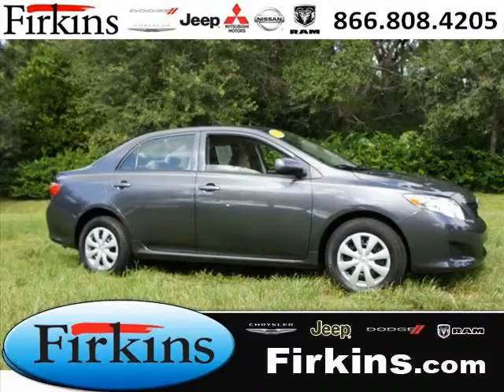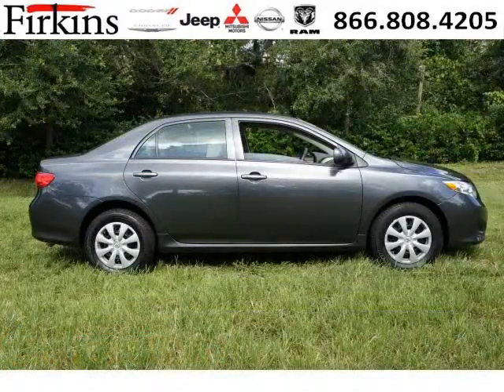Do you want to stretch your purchasing power? Well, take a look at this outstanding 2010 Toyota Corolla. This Corolla would look so much better with you behind the wheel instead of sitting on our lot.